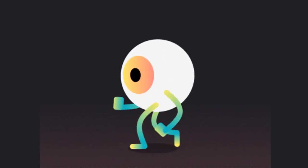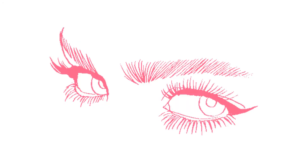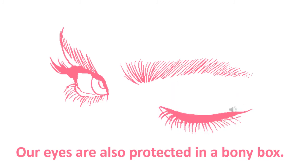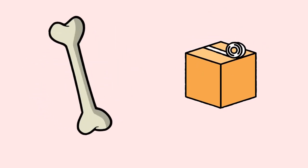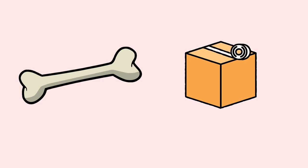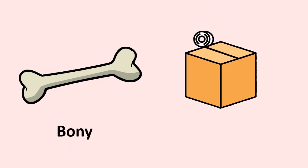So, do our eyes come like this — without anything around them? Of course not. Our eyes come in a bony box. They are also protected in a bony box. It is a box that protects our eyes, but it is made up of bones in our face — a bony box.